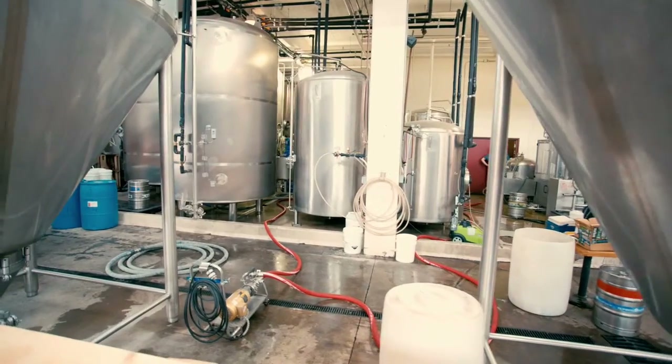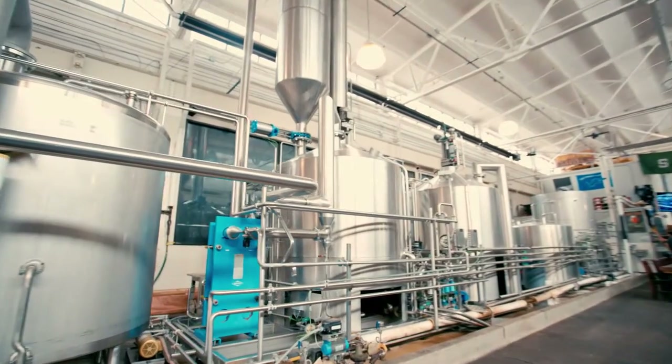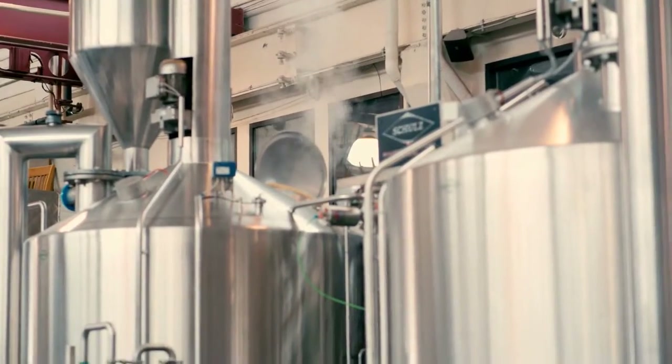Atwater Brewery was originally commissioned in 1997. The whole premise was to bring back the Bohemian style lager that Stroh's Brewery started making in Detroit in the mid-1800s. We're very proud of our German style heritage with our pilsners and lagers.